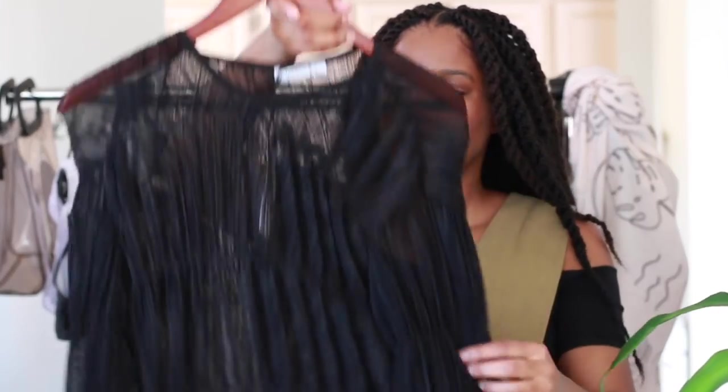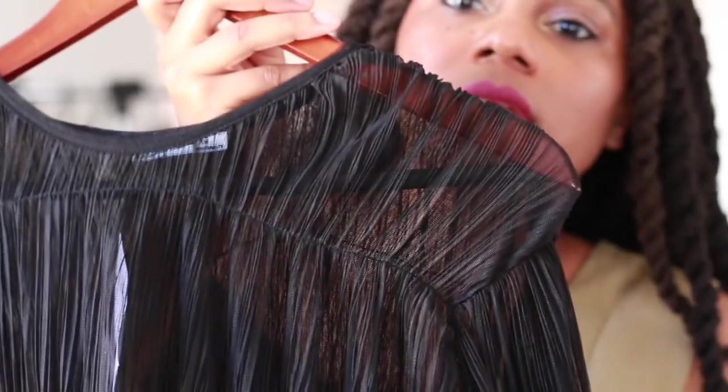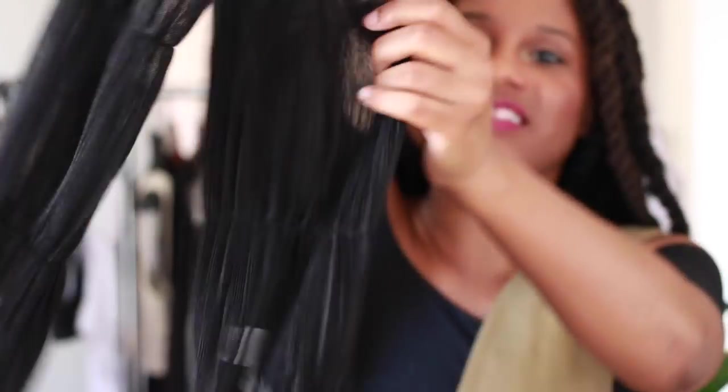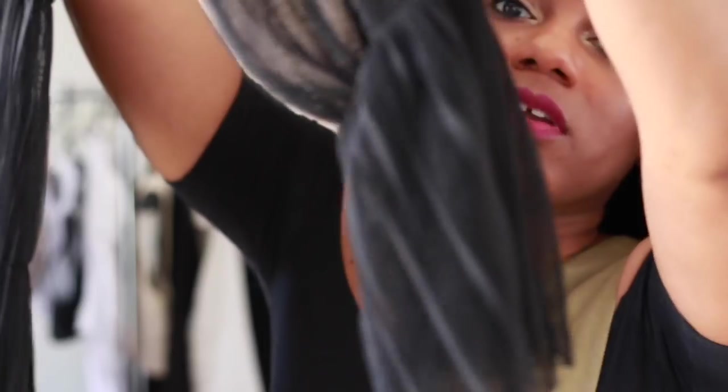Another last-minute purchase from Zara is this see-through little dress or throw-over. Perfect for the beach — you can wear it over your bathing suit, or you can be very risqué and wear nothing underneath, which is probably what I'll end up doing. This will probably end up being my little house dress. It has these little cinched parts that make it look really cool on, and the sleeves are nice too. Zara, killing the game.